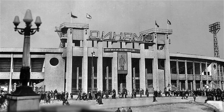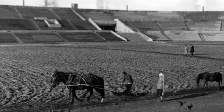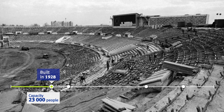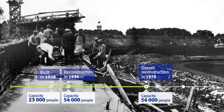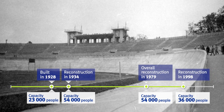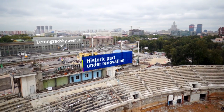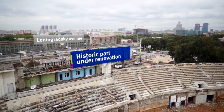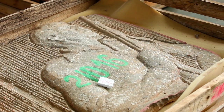The current reconstruction of Dinamo Stadium is not the first. Built in 1928, the stadium was extensively renovated twice in the 20th century — in 1934, when the sports and recreation park was added to the facility, and in the run-up to the 1980 Summer Olympics in Moscow. The historic western facade, designed by Langman, Cherkover and Iofan, will be preserved, as well as the bas-reliefs by Merkurov.